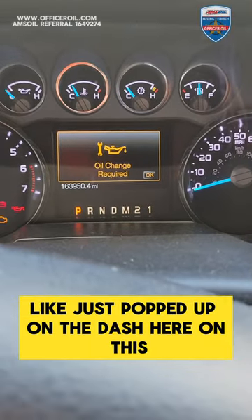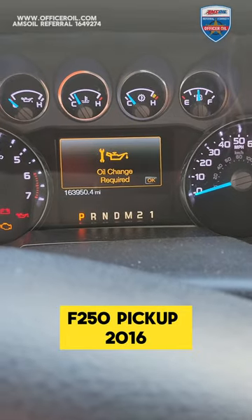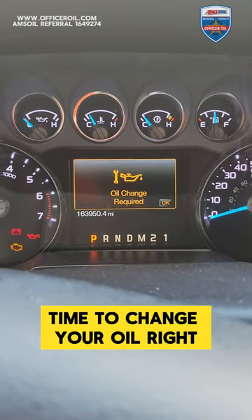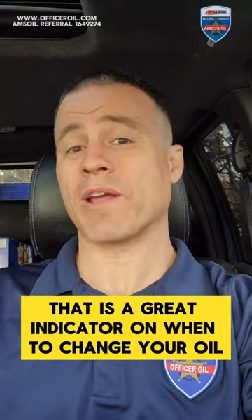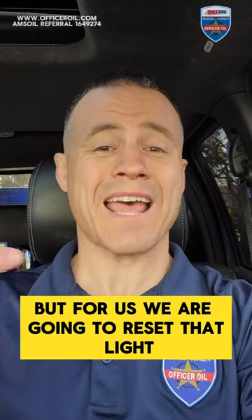The oil change required light just popped up on the dash here on this F-250 pickup 2016. Time to change your oil, right? Most of the time, yes. That is a great indicator on when to change your oil. But for us, we are going to reset that light.